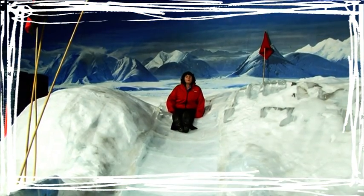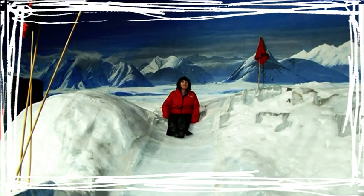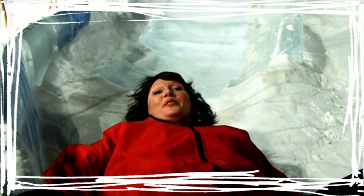It's difficult to comprehend how cold that is, but dressed as you are now, the cold would kill you within a minute. However, you're about to explore the mysterious fascination that surrounds Antarctica without even stepping foot on the icy continent. And you might even see a penguin or two.